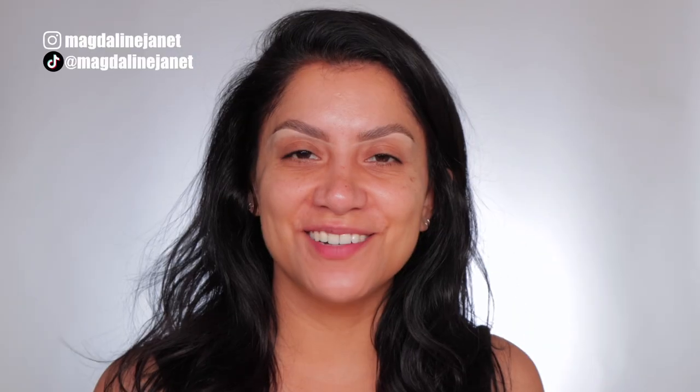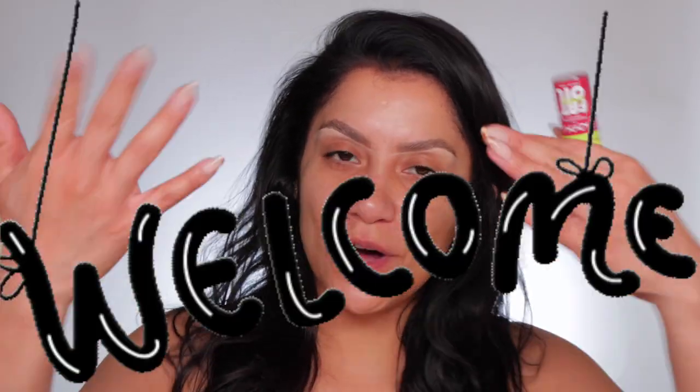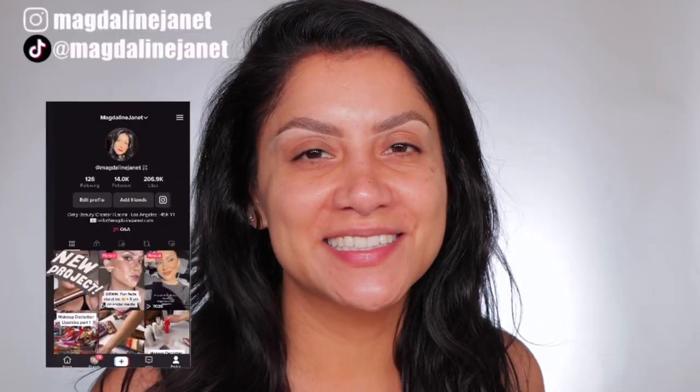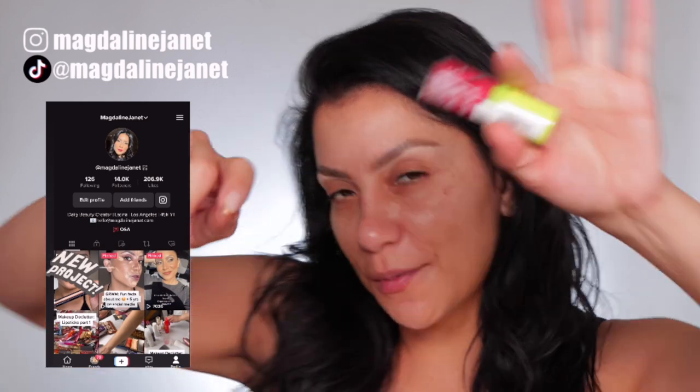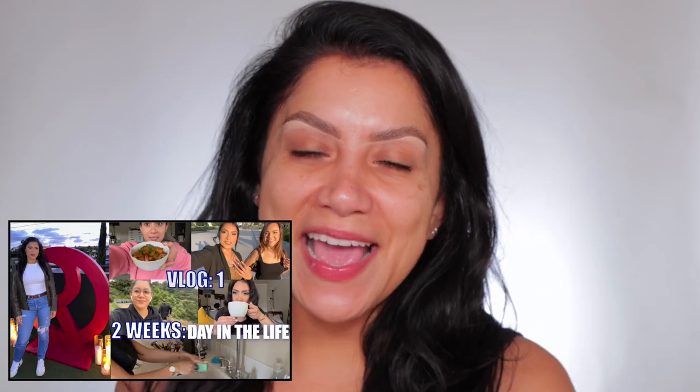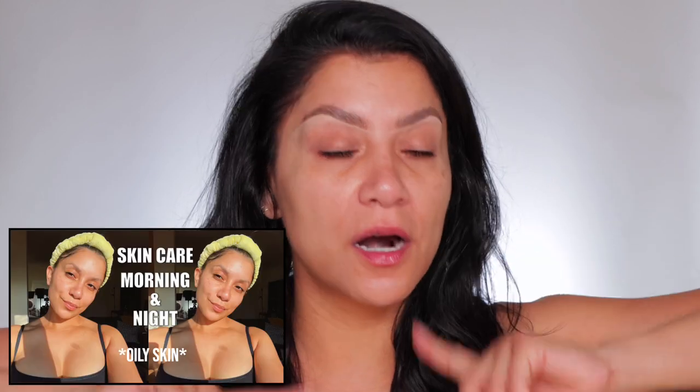Hello familia, welcome! My name is Mags and Janet. If you are new, welcome to the fam — please don't forget to like and subscribe because we're always here having a good time. Come visit me on TikTok, I'm there daily. Welcome back to my oldies but goodies familia. I just posted my vlog and a full skincare video — morning and night — which you guys have been wanting to see.